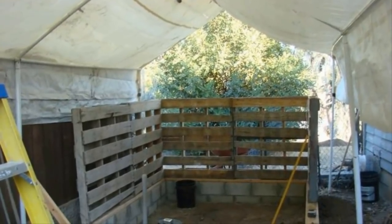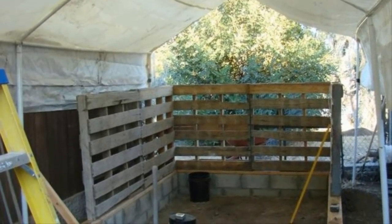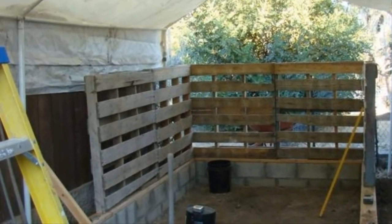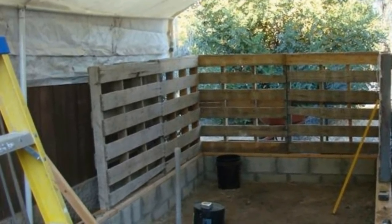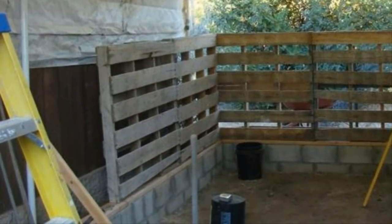Once the concrete blocks were laid down for the foundation, it was time to start screwing and bolting the palettes together. He decided that the bottom piece of the palette should be bolted into the blocks. Once the corners were tied together, it was a lot more stable than he expected. He threw a tarp overhead because he was making this in the summer and the heat was just too much.